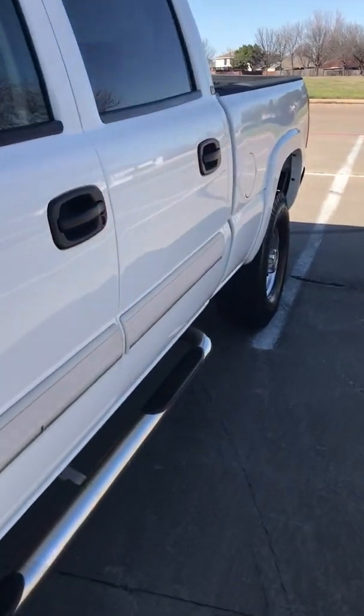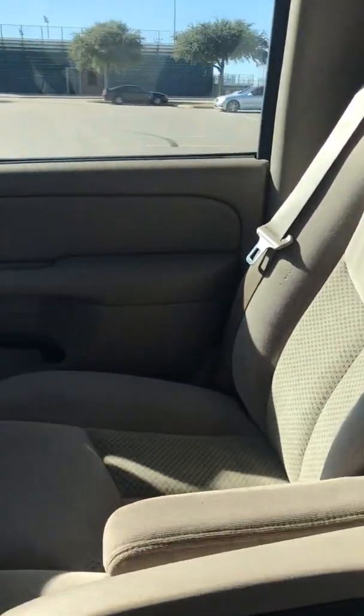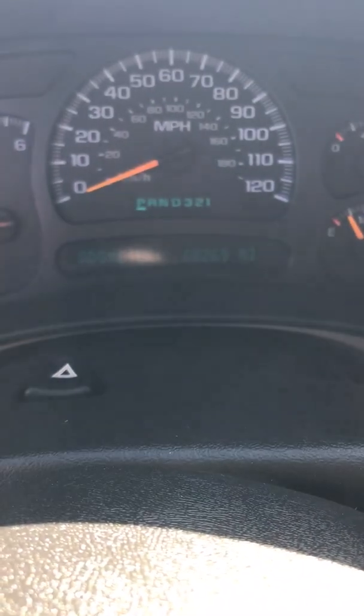Sorry about the wind noise if you can hear it. The beige cloth interior is like new — 60,269 miles at the time of this video.